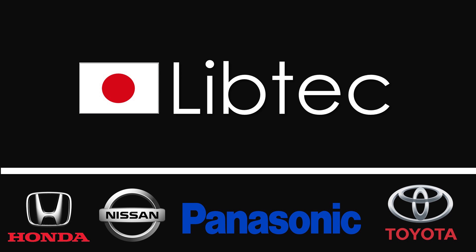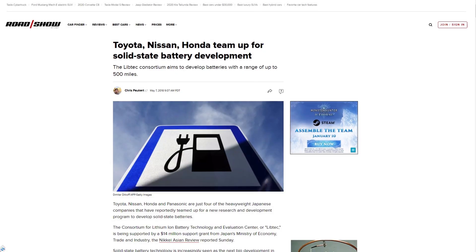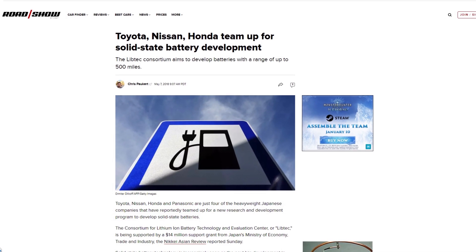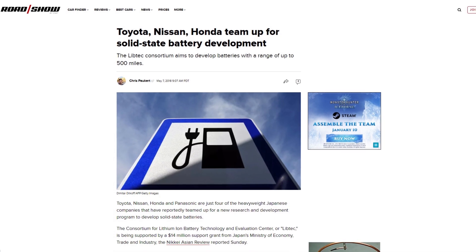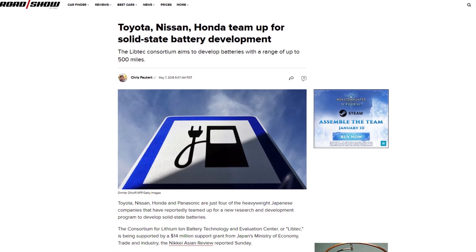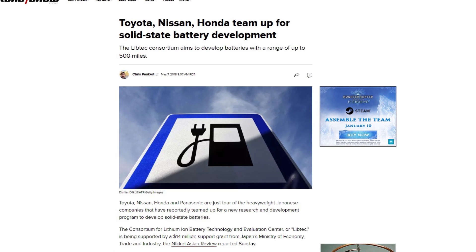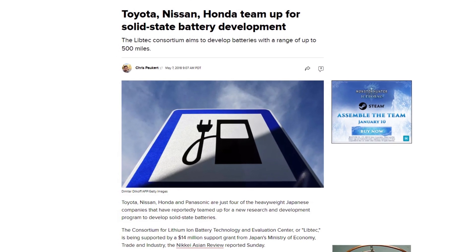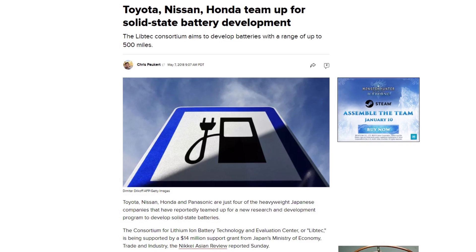Meanwhile in Japan, Toyota, Nissan and Honda, along with Panasonic, have formed a consortium named Libetec to develop solid-state batteries with 500 miles of range, to re-establish Japan's shrinking presence in the global battery field. Even though Panasonic has said it doesn't expect solid-state lithium batteries to be commercially viable for another 10 years.